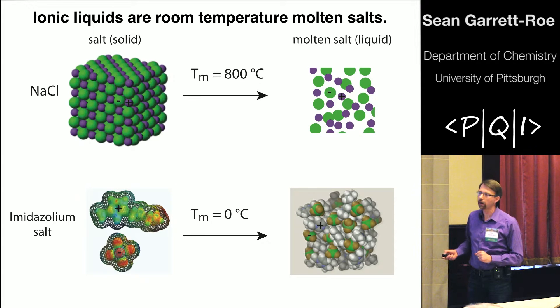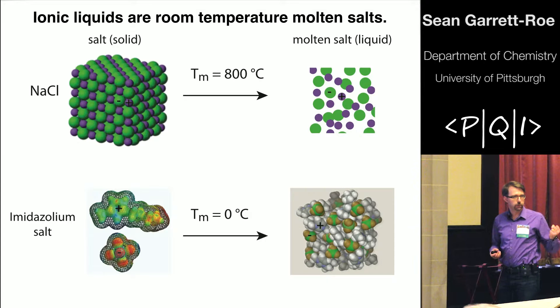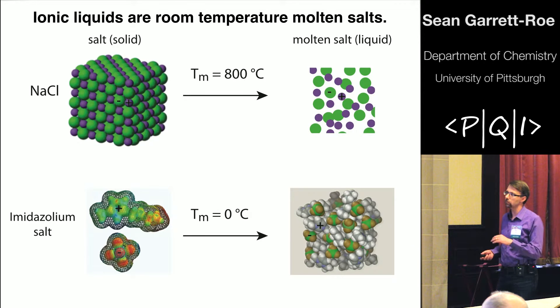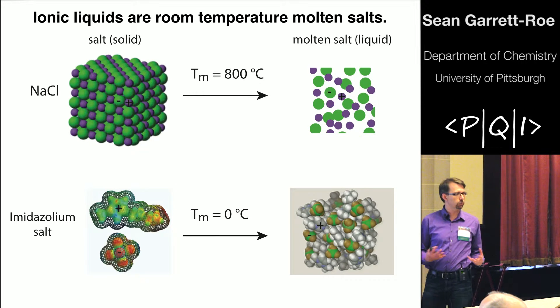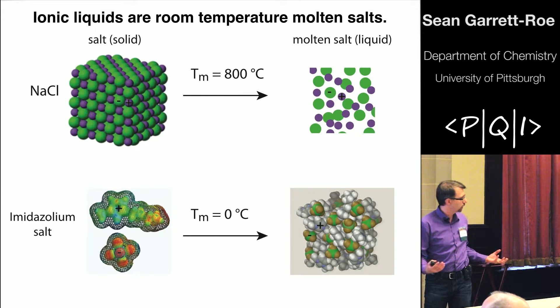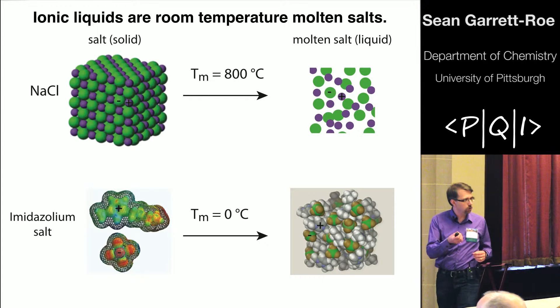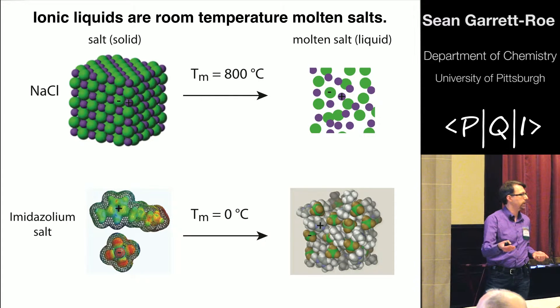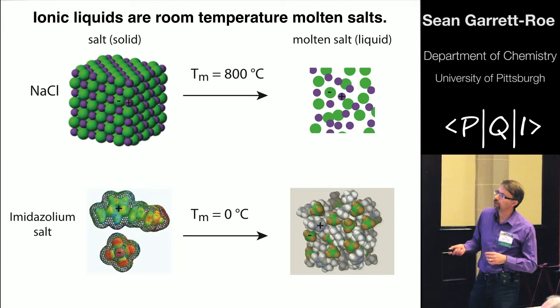There's a group of organic salts that have melting temperatures around room temperature. They are liquids composed of cations and anions with no excess solvent that are liquid at room temperature. Unlike sodium chloride, these are very interesting for chemical processes such as separations, reaction media, and energy storage, because they have very high vapor pressures and very wide electrochemical windows. They're also interesting from a fundamental perspective as very complex fluids, with a variety of intermolecular interactions and complicated molecular geometries.